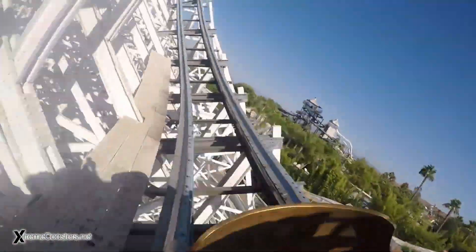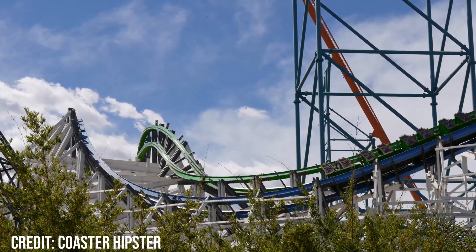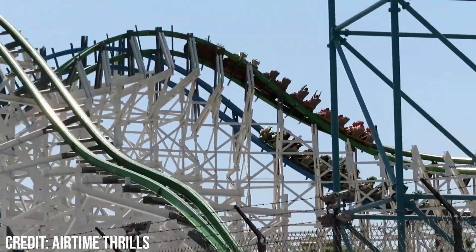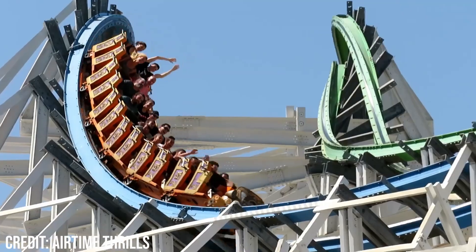The train then banks to the left and navigates a 90-degree left-hand turn. Towards the end of this turn, the train rises up and banks to 90 degrees in a sort of wave-time-like element, except the element doesn't really turn back on itself so you don't have much airtime. There is a slight pop of airtime when exiting this hill, but it isn't too noticeable. The overall element is fun, having soft laterals which push you to the right, but overall it lacks strong forces.